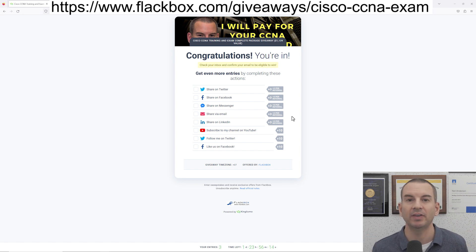Okay, that was everything I needed to tell you. You can see the link to enter the competition at the top of the video here. I'll also share it in the YouTube description as well. So get your entry in and I wish you the best of luck.